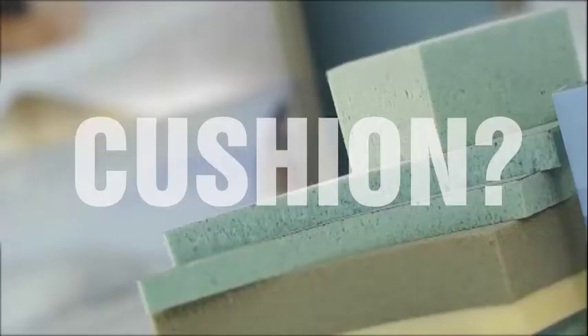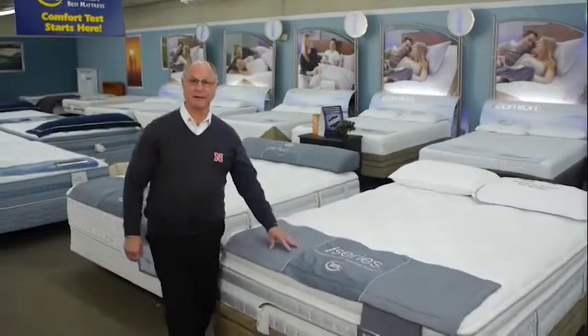Coils, toe tops, gels, cushions, hot, cold, memory foam? Buying a mattress can be complicated.